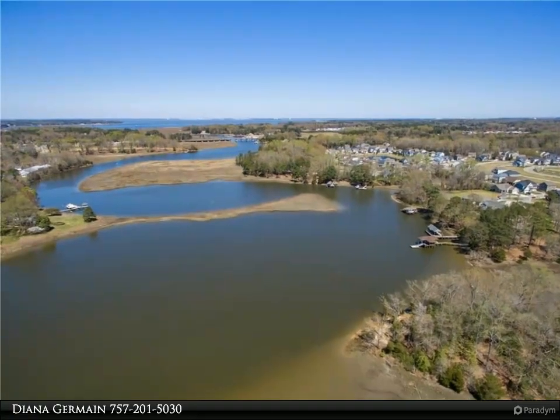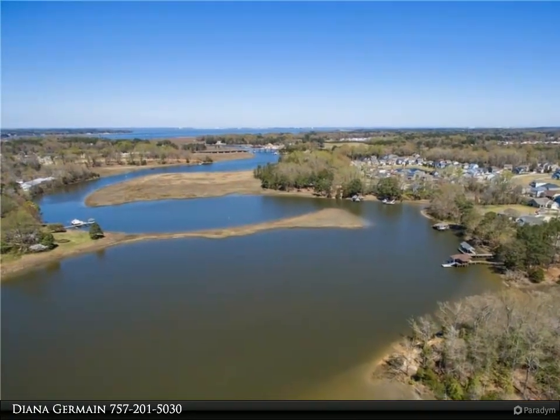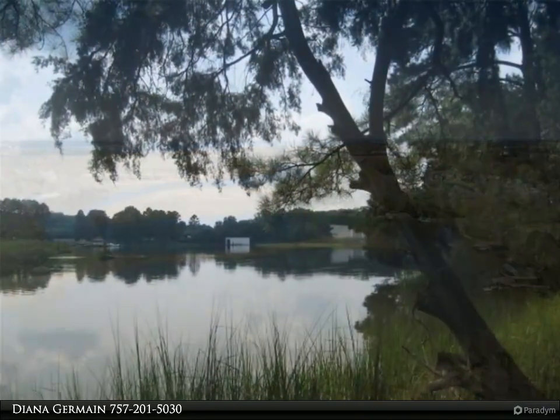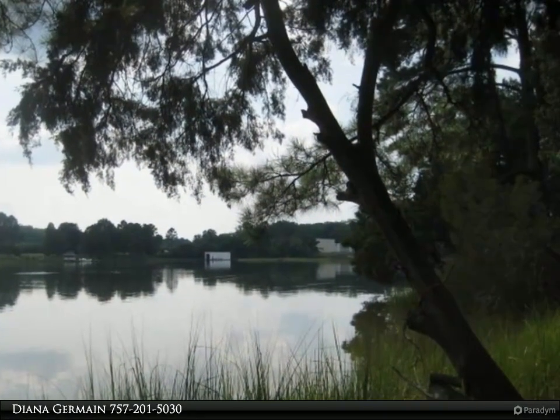This Berkshire Hathaway Home Services Town Realty property video is presented by Diana Jermaine. Enjoy this beautiful waterfront home site overlooking Bennetts Creek.